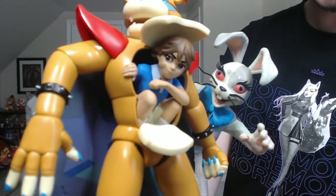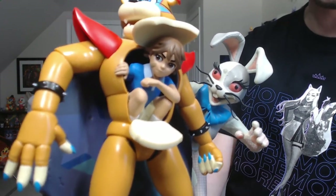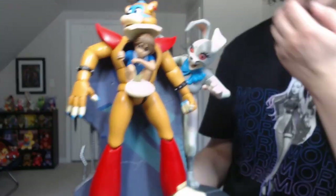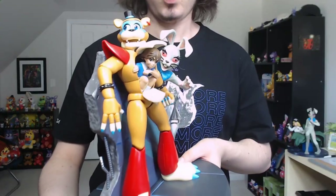Gregory looks freaking incredible for being such a small piece of the statue — the detail on him is amazing. And Vanny, as always, looks amazing. While I do have a few issues with this statue, I still think it's like a nine out of ten.